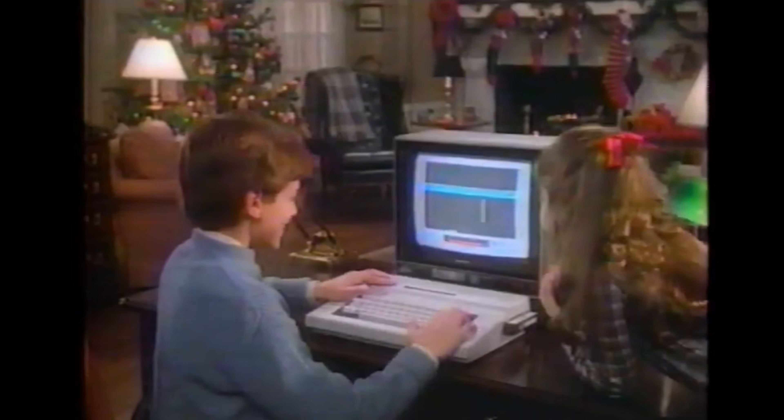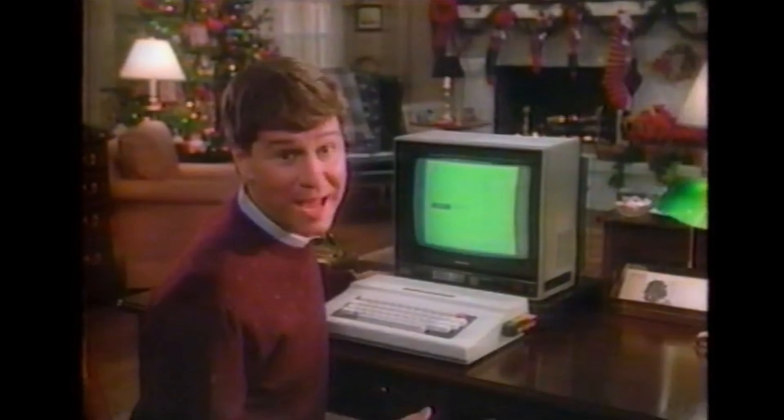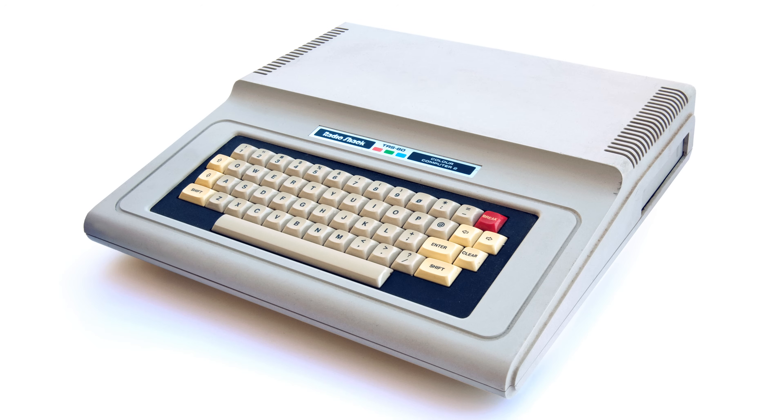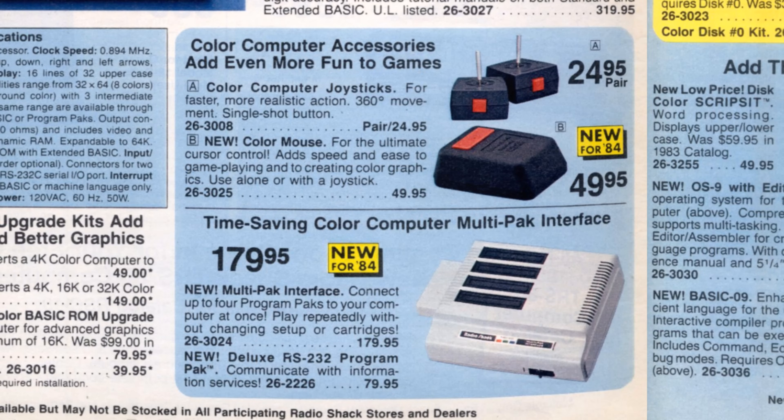Tandy gave the original CoCo a small update in 1983 to keep it competitive. The cost-reduced chipset and lower chip prices meant that for the same $399 price of the entry-level CoCo One, the new computer had 64KB. A 16KB model could be had for $320, and if you didn't want high-resolution graphics there was a 16KB basic model for just $240. The new computer was pretty much the same as the original CoCo and could run the same programs from tape, disk or program pack. There was a new multi-pack interface allowing up to four program packs to be connected, and even a mouse – quite novel for 1984 – for playing games or creating colour graphics.